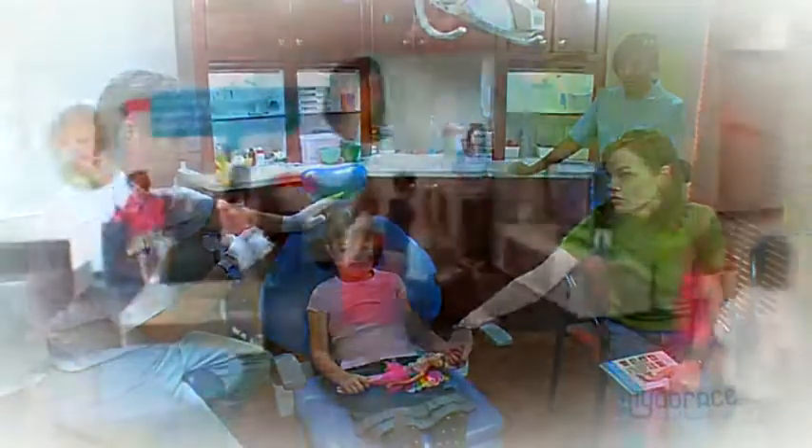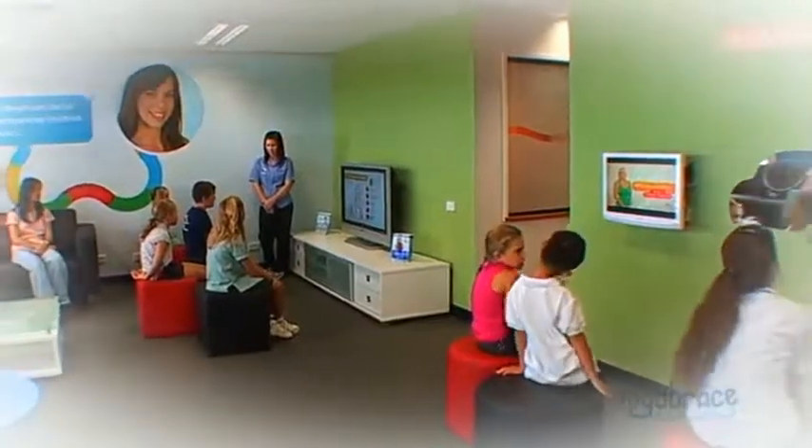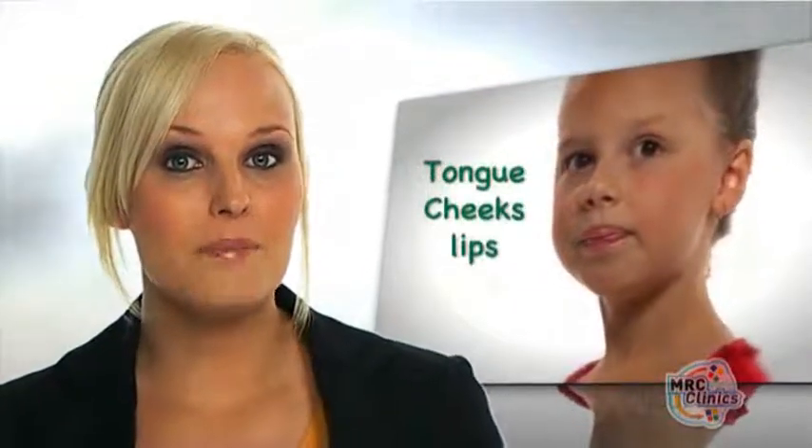MRC gives parents and patients a more modern approach to orthodontic treatment, which is quite different to traditional orthodontics. MRC over the past two decades have proven why a lot of children develop crowded teeth. MRC discovered that when a child has early signs of crowded teeth, poor facial development also occurs. Bad oral habits such as swallowing incorrectly and breathing through the mouth are the major cause. The forces of the tongue, cheeks and lips combined with bad oral habits can greatly affect the positioning of the teeth and facial development.